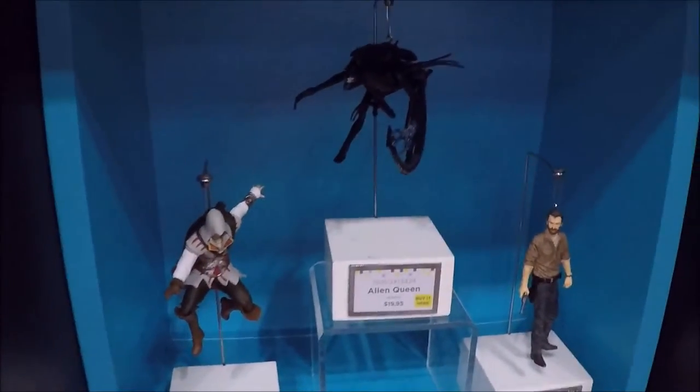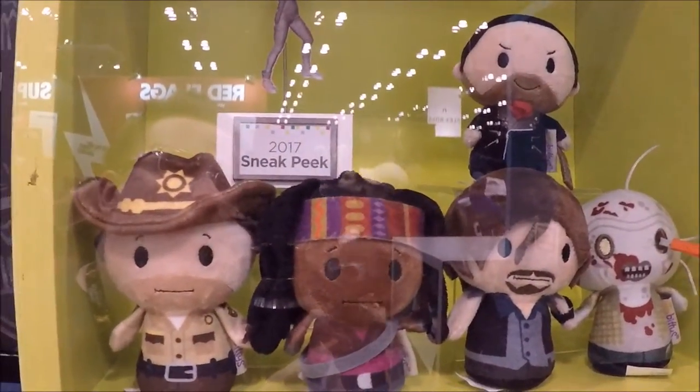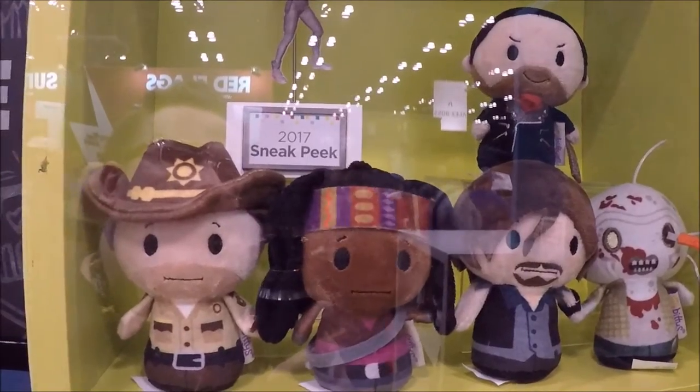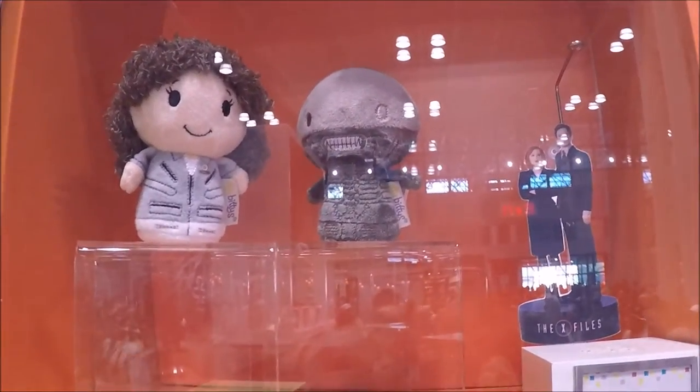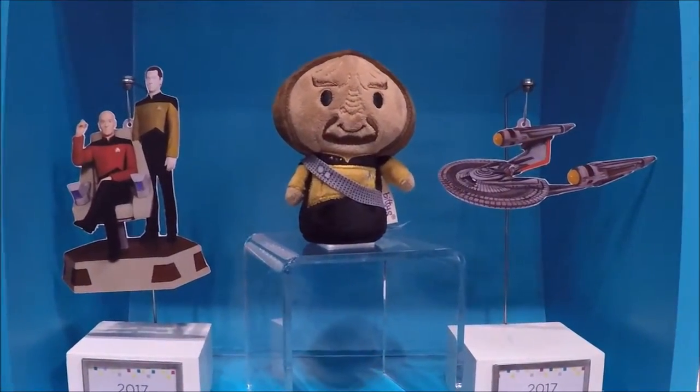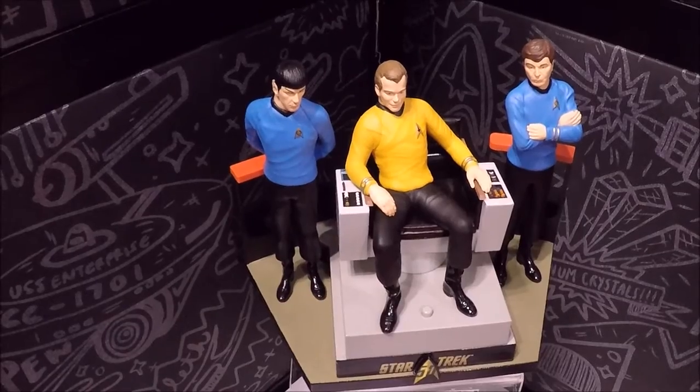Nightmare Before Christmas stuff is cool. They have Rick Grimes to put on your Christmas tree. Here's the thing — they're perfect for little kids, but they made some creepy ones too. I mean I love them, I think they're awesome, I want them. But I don't know if I'm the audience they're aiming for, making Walking Dead for little kids. That one was a little bit odd for me.